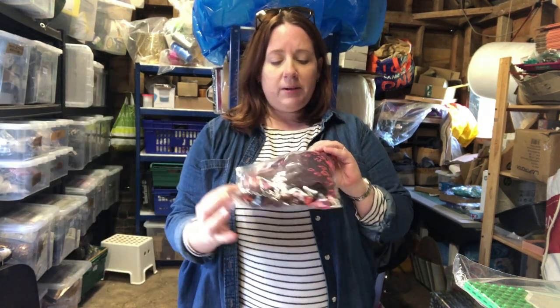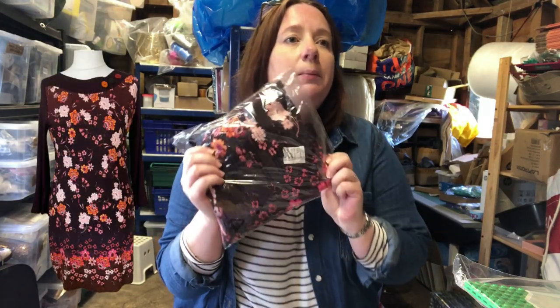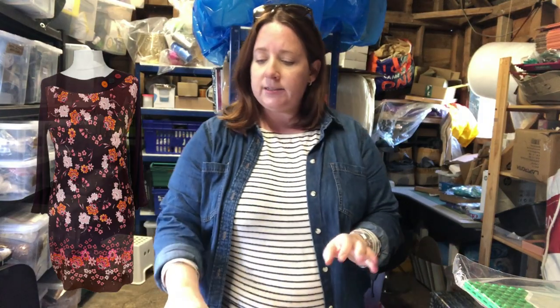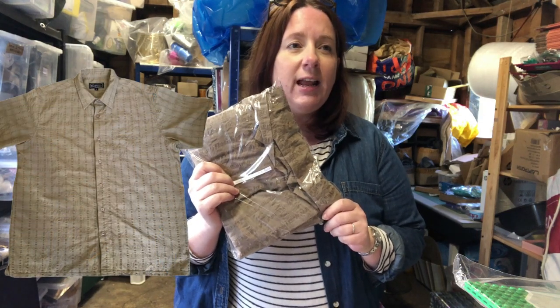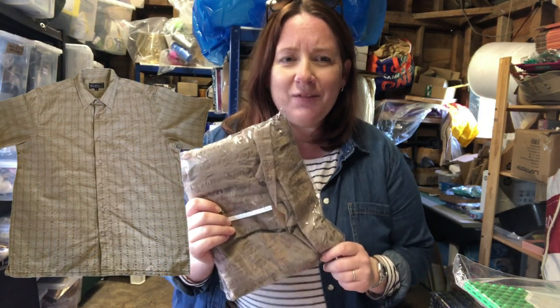This has to be the most hideous Joe Brown's dress I've ever seen in my life — cost three pounds and sold for £18.99. Also listed in the last six weeks is this Rohan men's shirt, which was in a big job lot I got from a charity shop recently — cost four pounds and sold for £16.49.